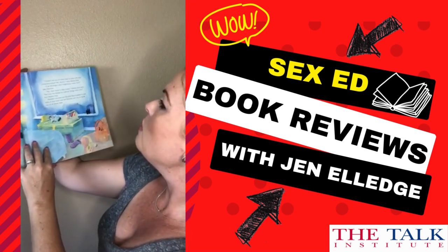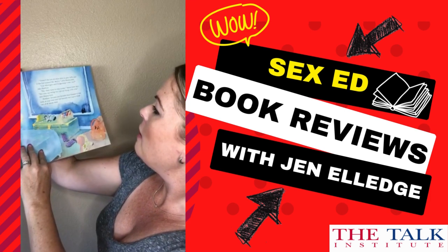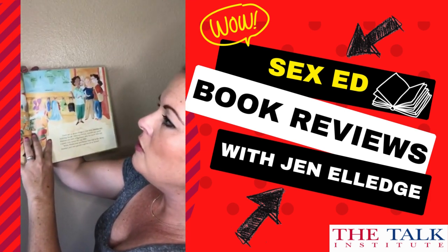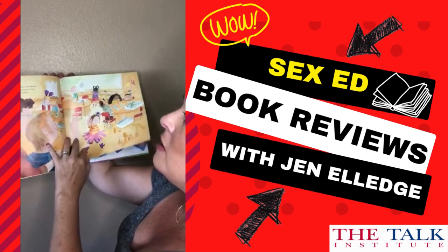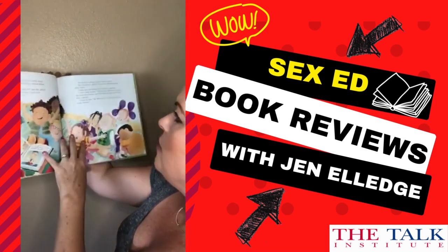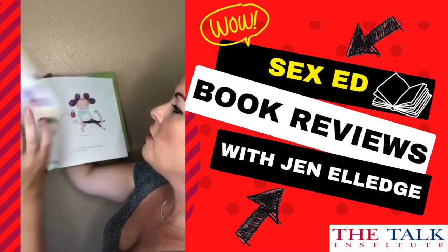When Heather starts school, the other kids are playing, and soon the big day arrives — Mama Kate and Mama Jane take Heather to the new school. That's probably when she gets her little question about her family.